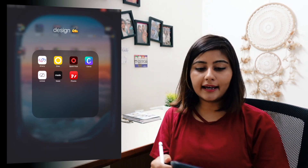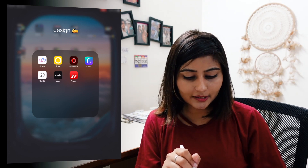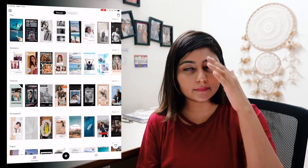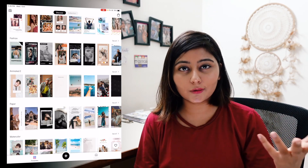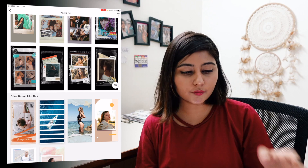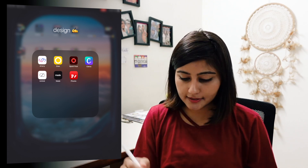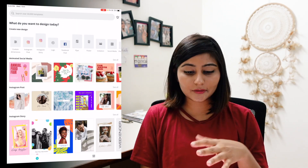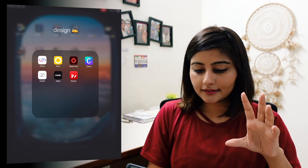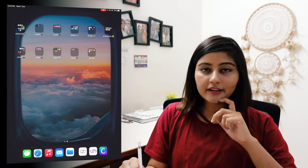Next is the Design folder for creating posters and Instagram stories. The first app I use a lot is Artery — formerly called Story Art — which has really cool Instagram story templates where you replace their photos with yours. Then there's Canva, which I mostly use for cool graphics like presentations, infographics, flyers, and posters. Canva is one of the best design platforms. The other apps in this folder I use every now and then.